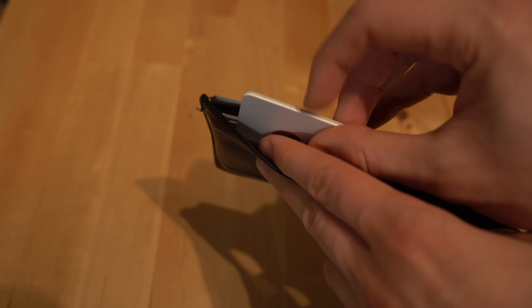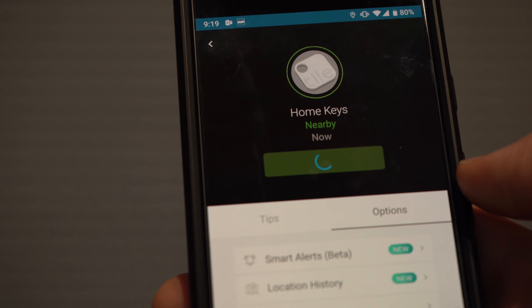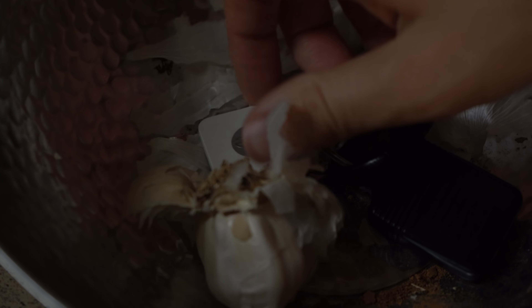It's a really great device for that special someone in your life who is constantly misplacing things like keys, wallet, purses, bags, etc. You can attach a Tile to almost everything. As long as the person you're giving a Tile to has the Tile and a smartphone to download the Tile app, they'll be set and hopefully they'll never lose their keys again.